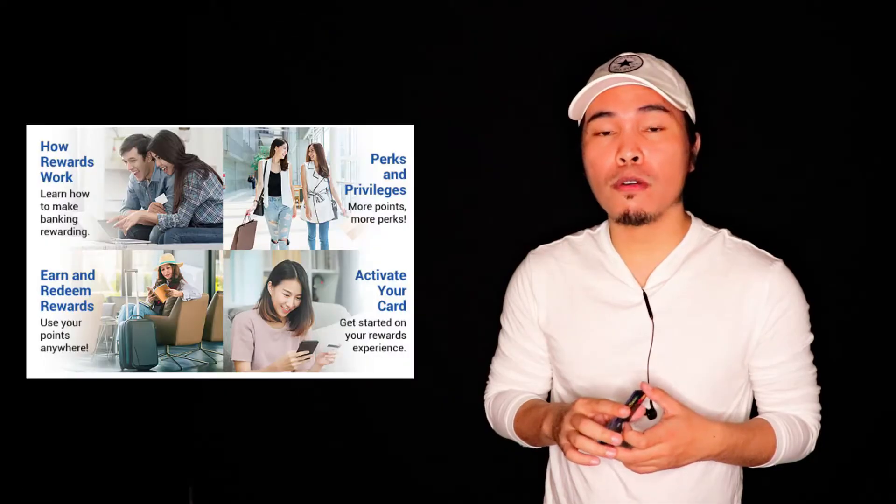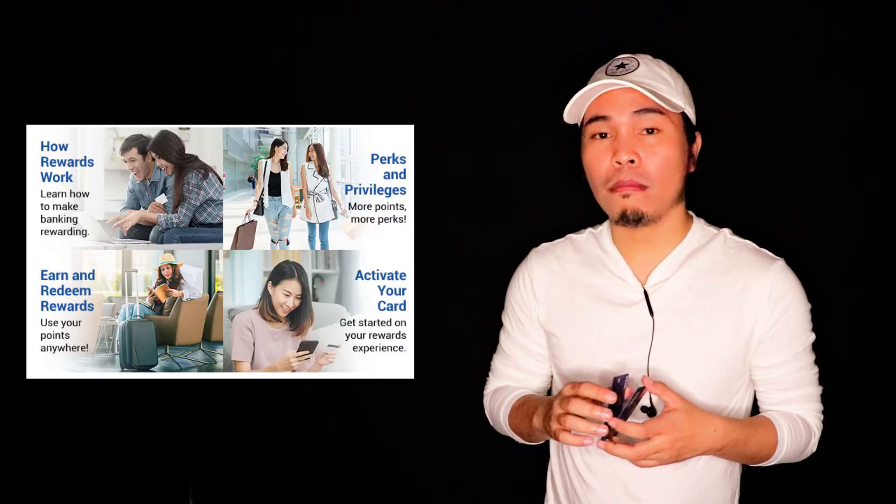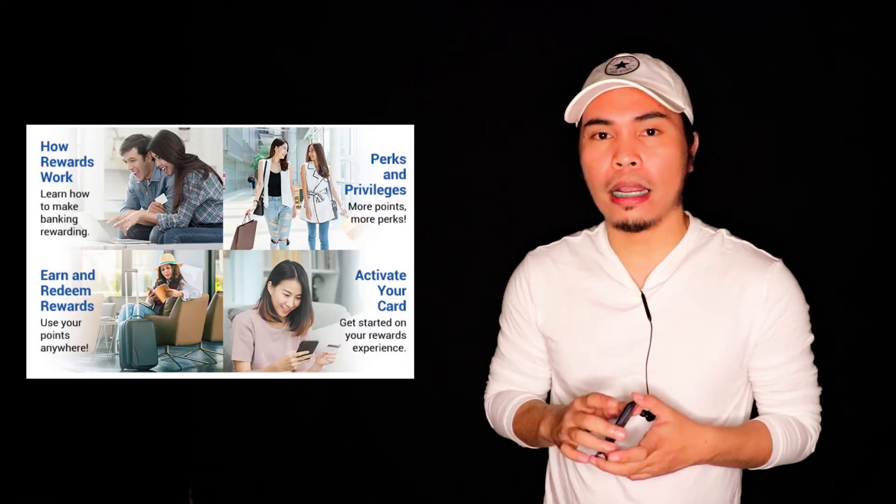With BDO Credit Card they have a lot of promotions and discounts — so many that you'll be flooded with notifications. You just pick which discounts and promotions you want. So if you're a person who's into travel or dining, then this card is definitely a fit for you.